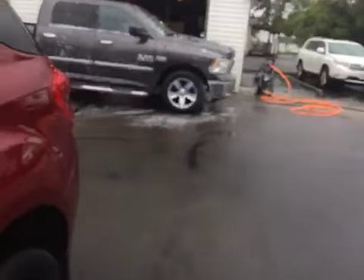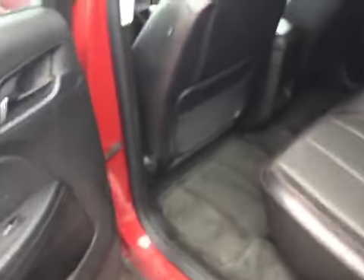Coming out to the back of the vehicle, it's very, very well taken care of by the previous owner. These seats are in excellent condition, almost like they've never even been sat in. You can actually fold these seats down to get more space in the back.